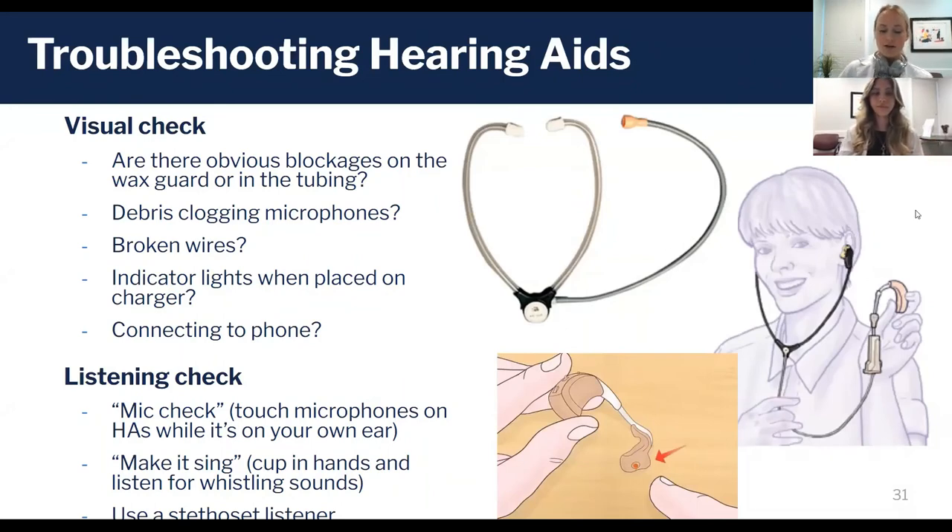Troubleshooting hearing aids is really important for yourself and for loved ones. Occasionally people will be taking care of loved ones who can't voice whether their hearing aid is working or not, so you want to be able to look visually and listen to know if it's working appropriately. For a visual check, look for any blockages on the wax guard or in the tubing.